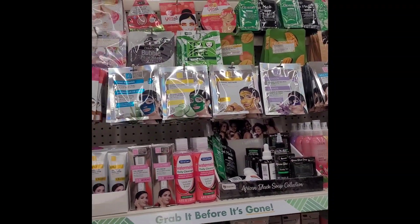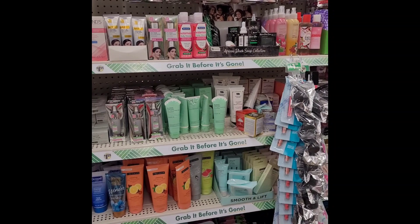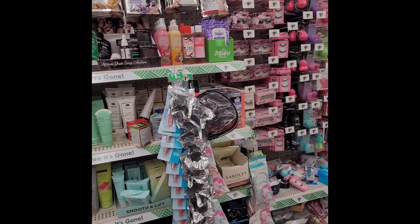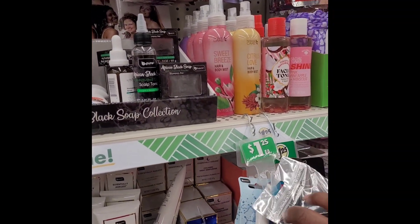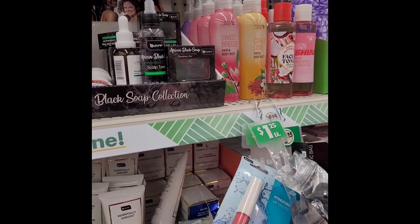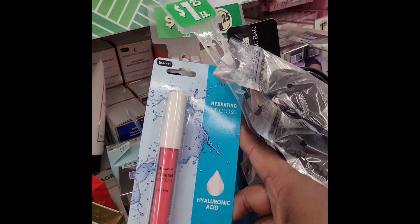Oh my goodness, it's so much new stuff! They got so many new items. This is a hydrating lip gloss for $1.25.